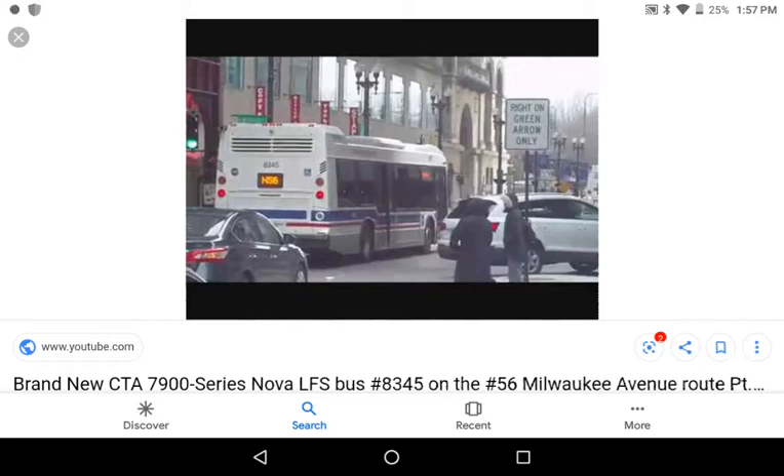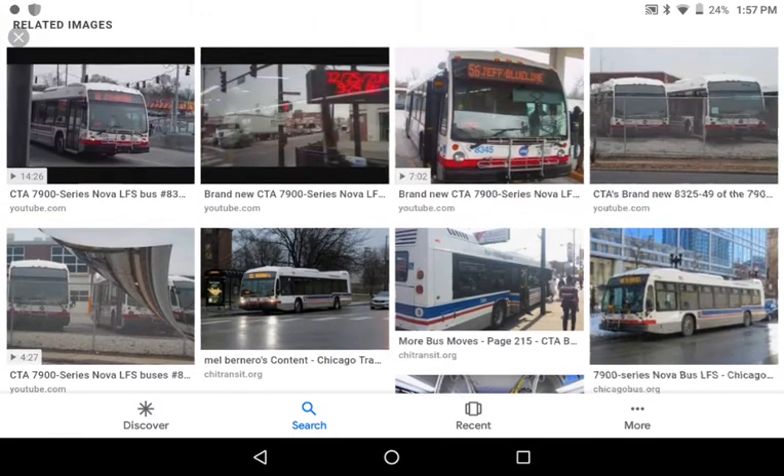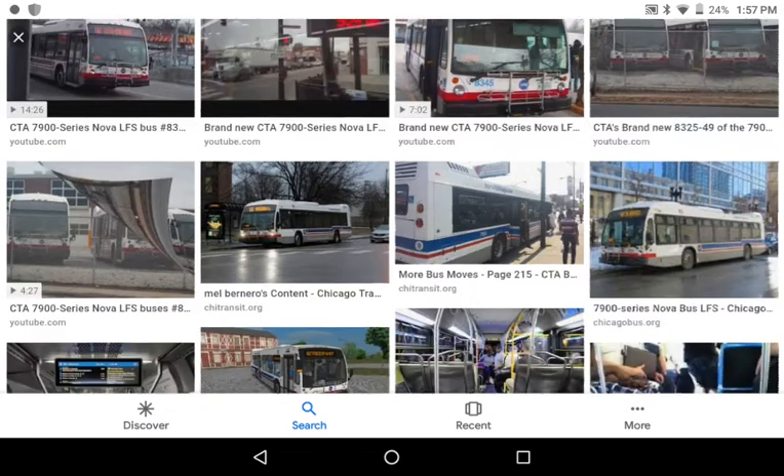This is bus 8345, one of the last 25 to 450 of the 7900 series buses. The fourth thing I have to say is that these have side vents and they come with an L9 engine. Their engines are supposed to sound different, but they sound very similar to the older 7900 series we saw earlier.